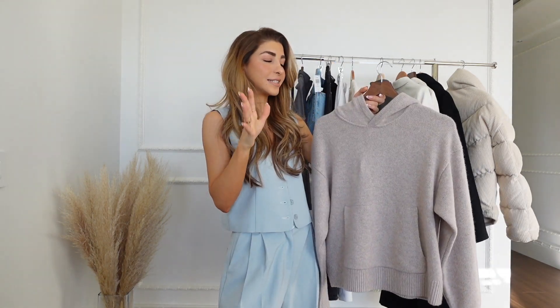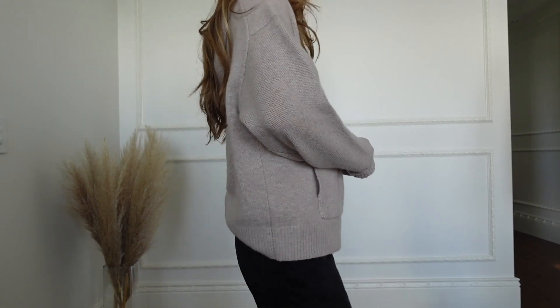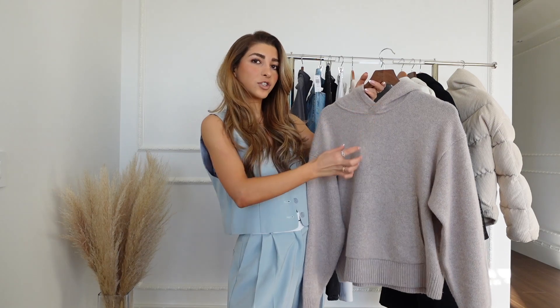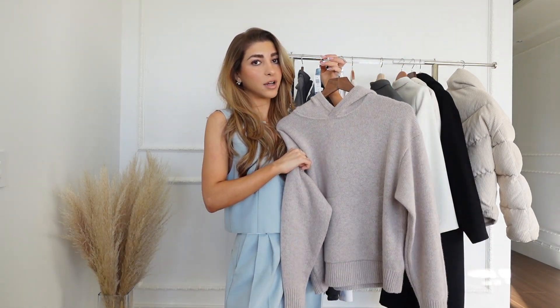I think everyone needs a cashmere sweater in their closet, especially if you live in Canada because it gets so cold and you do need those good materials to keep you warm — like wool and cashmere. I love how it doesn't have the string detail for the hoodie so it makes it more chic and sleek. It's just a great classic if you guys don't have it in your closet.